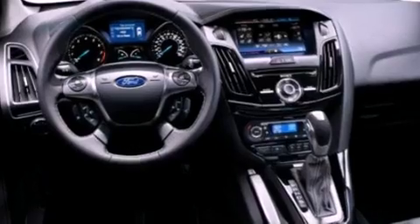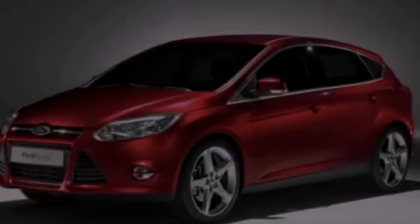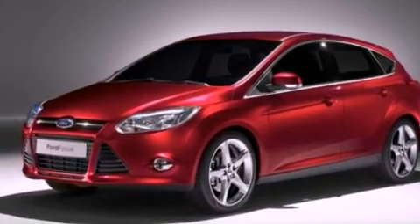The following features are also included: cruise control, full-power accessories, a six-speaker audio system, a CD player, and a four-wheel independent suspension.